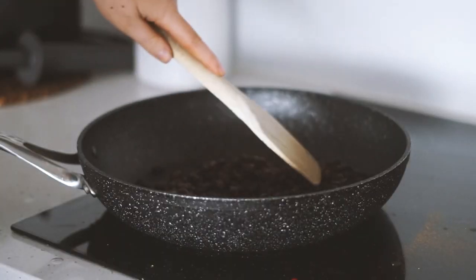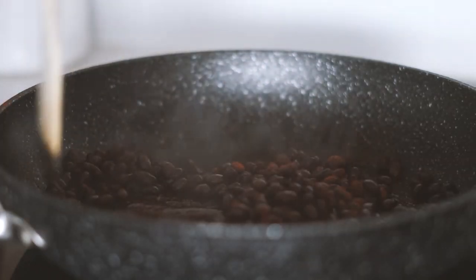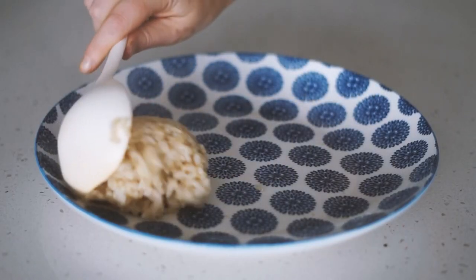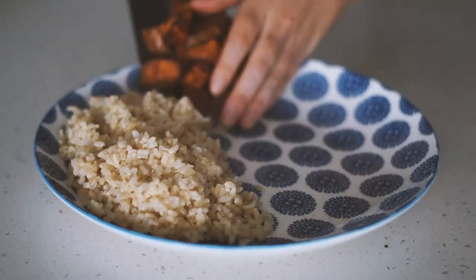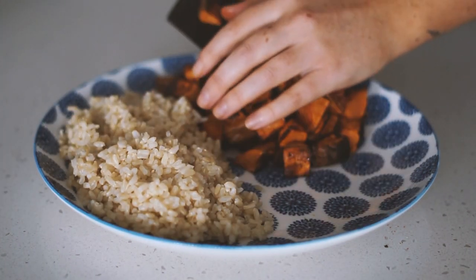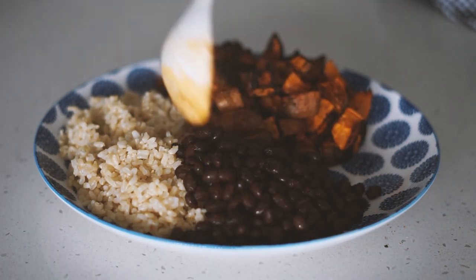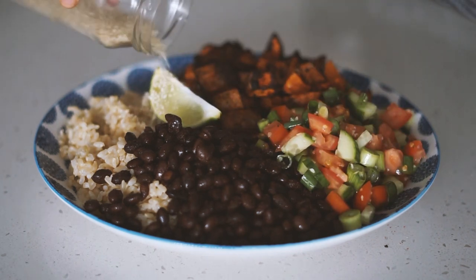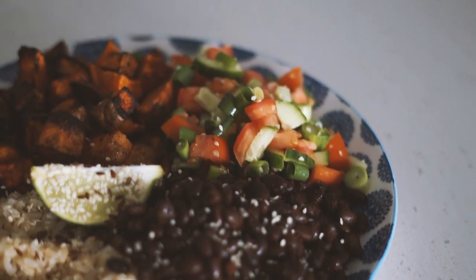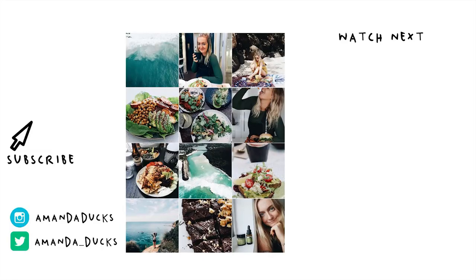In a pan I put some olive oil, a can of washed black beans, as well as some paprika, and mixed this all together until it was nice and hot. I served this on a plate with some brown rice, roasted sweet potatoes, the black bean mixture, and the salsa mixture, along with a wedge of lime, sesame seeds, and flax seeds. That is what I ate today — thank you so much for watching, I'll see you next time!